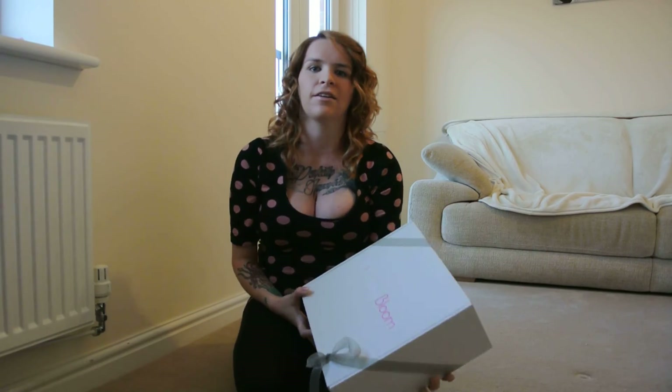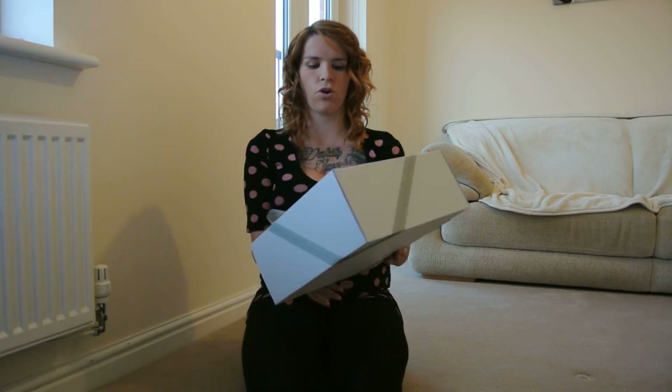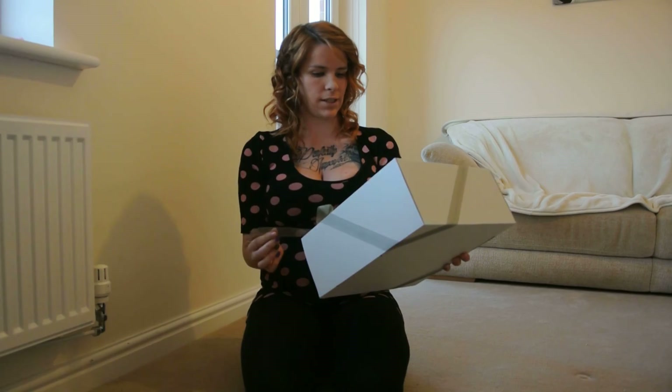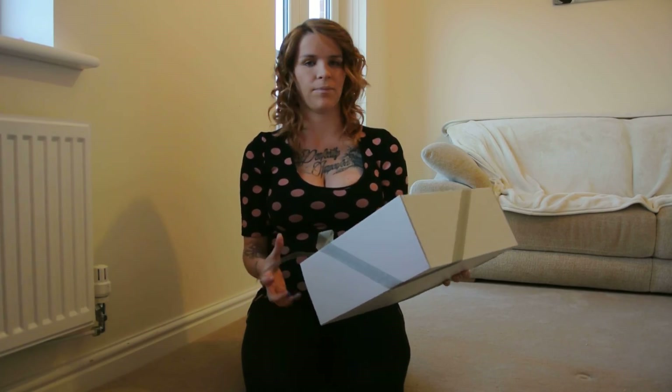Hi everyone, it's Caroline here. This is my first ever blog post and it's going to be to do with my new baby on the way. I'm 29 weeks pregnant so I'm excited. Just ordered my Sassy Bloom box and I can't wait to get started, see what's in it. You pay £15 a month and you get over £40 worth of products. Because I'm pregnant, I should get pregnant stuff and newborn stuff. So let's get started and see what I get.